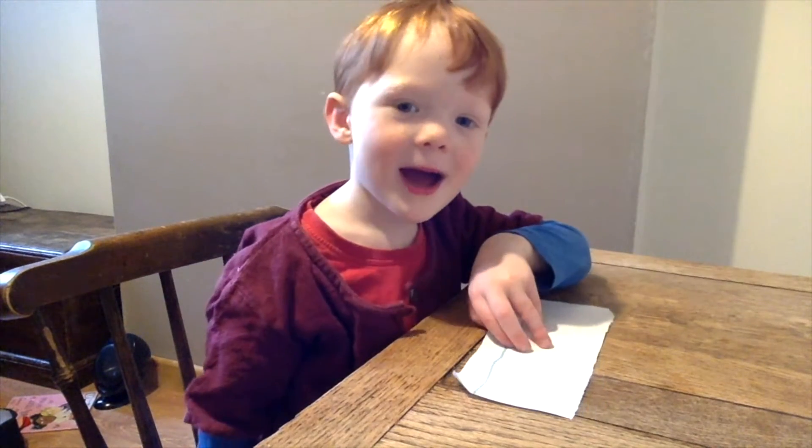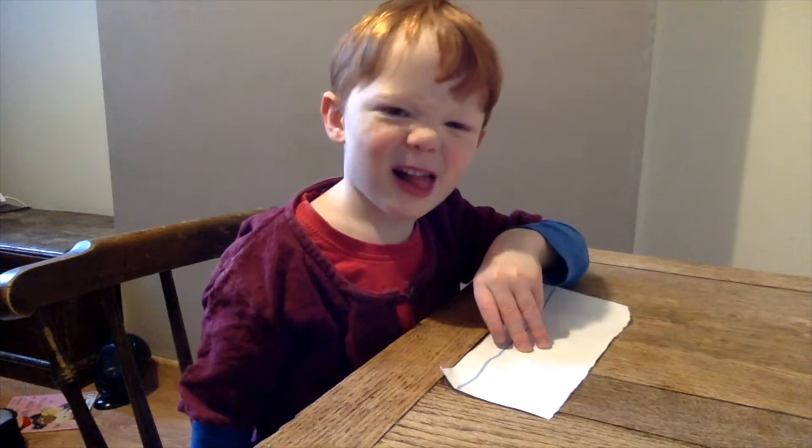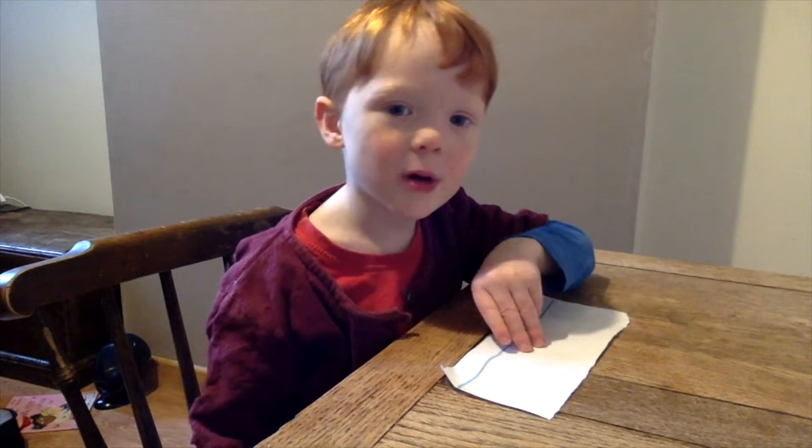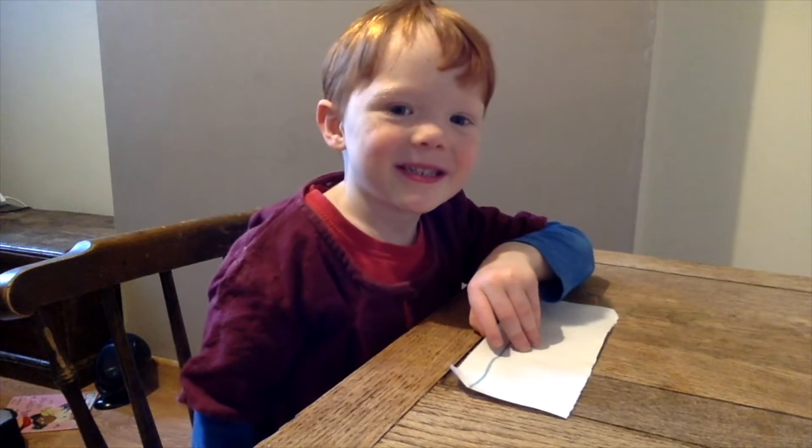I am the teacher. And what are you going to teach us, Ralph? I'm going to teach you to add up. Good, okay, up you go.